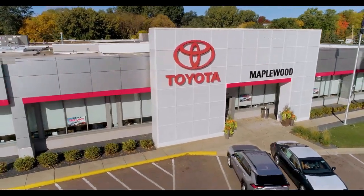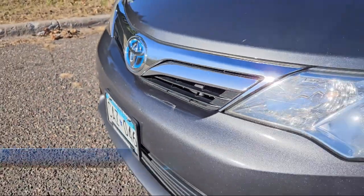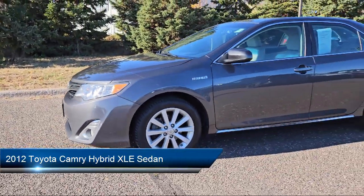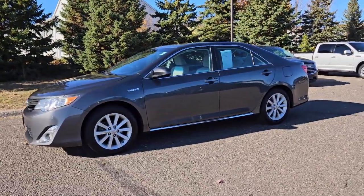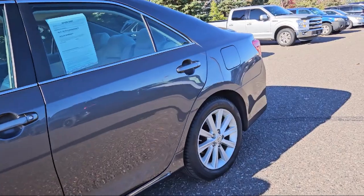Maplewood Toyota welcomes your interest in one of our great vehicles that comes equipped with leather steering wheel with auto tilt-away, alloy wheels, steering wheel controls, keyless entry, electronic stability control, speed sensing steering, air conditioning, heated door mirrors, tire pressure monitoring system, rear seat center armrest, and much more.